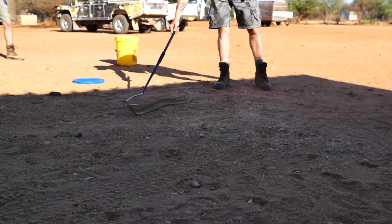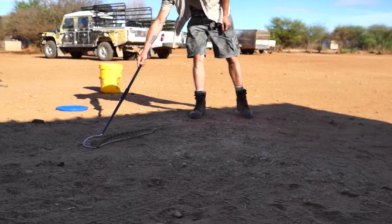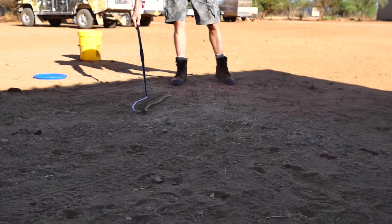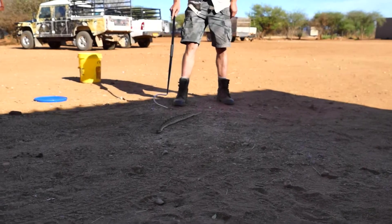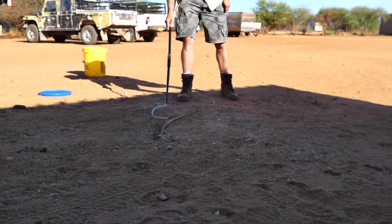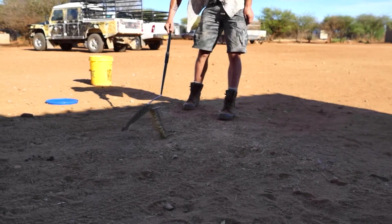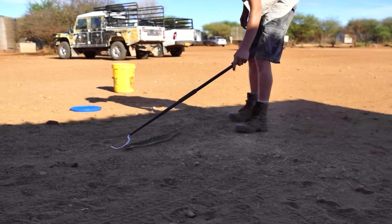Now it starts to get a little bit unsettled — still coming our way. We'll tag it: I will insert a pit tag and then attach the transmitter about here, just about at the widest part of the body. Are you moving him 500 kilometres or 500 meters? 500 meters.